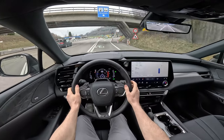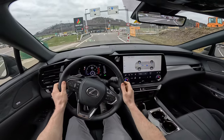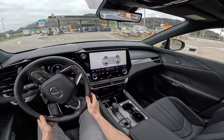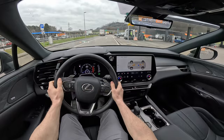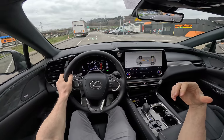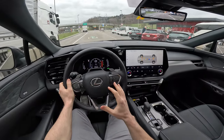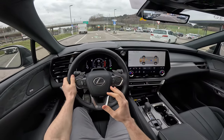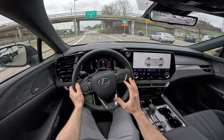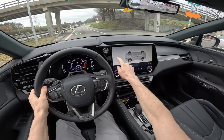When you brake, the car regenerates energy back into the battery. I can show you the energy flow on screen — you can see what's happening with the motors and the battery. The car has two electric motors — one in the transmission, one on the rear — plus a petrol engine. In my opinion this is one of the best full hybrid systems I've ever tested. Let's switch to Sport mode and try an acceleration.